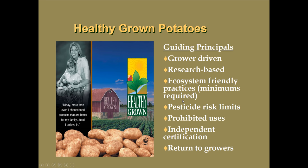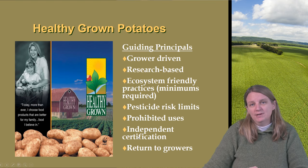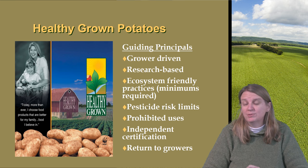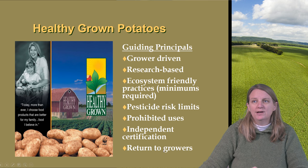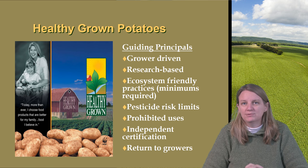We have developed a set of ecosystem friendly practices — there are minimal requirements plus some innovation and advancements that the growers are trying to do. There are pesticide risk limits as well as prohibited uses to ensure that we're using the lower risk materials in the proper manner. There's an independent certification program to ensure credibility and bring validation to the program, and some type of economic return to growers through this market-based incentive, which is the idea of Healthy Grown sales into the marketplace.